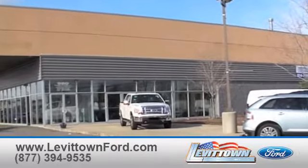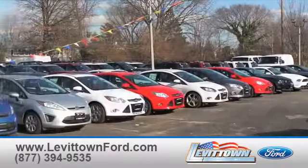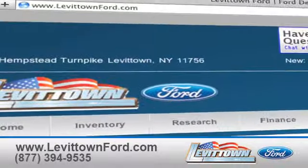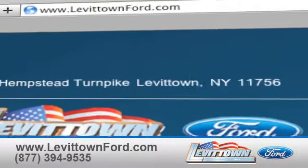And Levittown Ford has the selection of new and pre-owned Ford vehicles you've been looking for. Visit us online at www.levittownford.com.